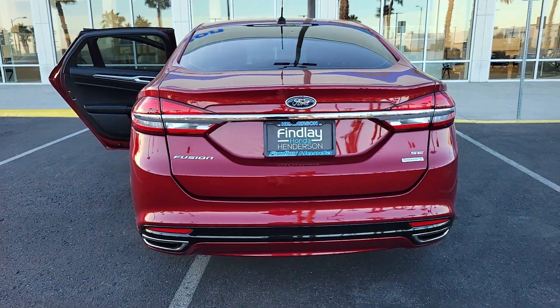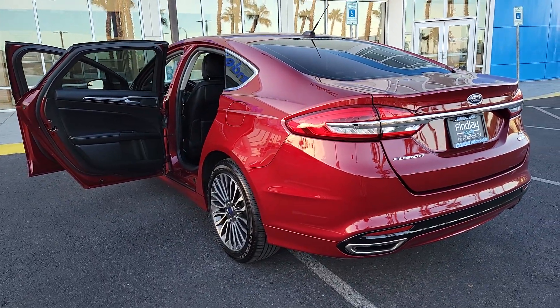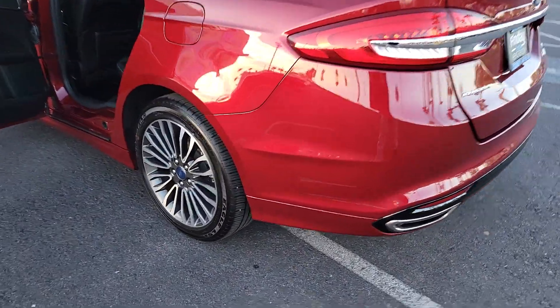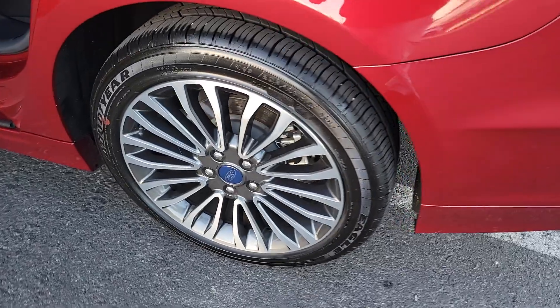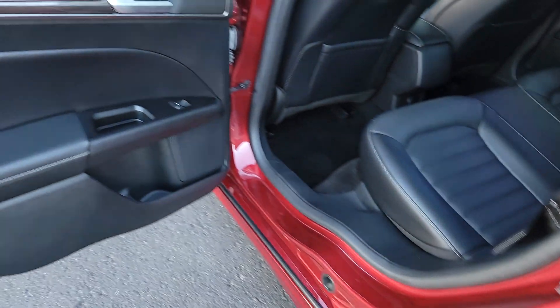These are just some of the great options this vehicle comes with: Backup Camera, Alarm, Vehicle Anti-Theft System, Tire Pressure Monitoring System, Side Airbag, Driver Illuminated Vanity Mirror, Cruise Control, Child Safety Locks.